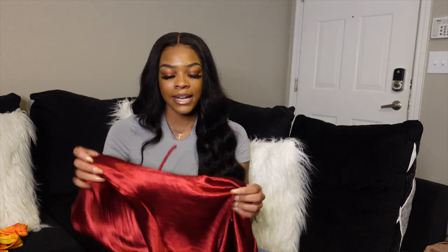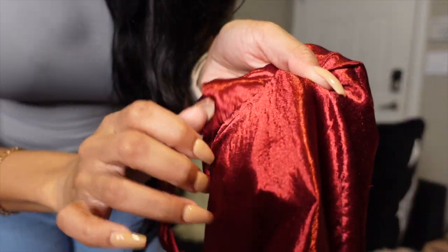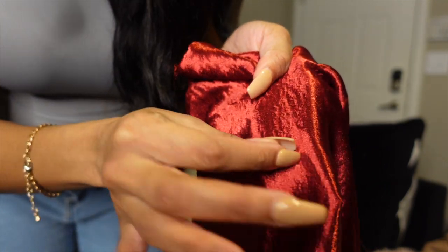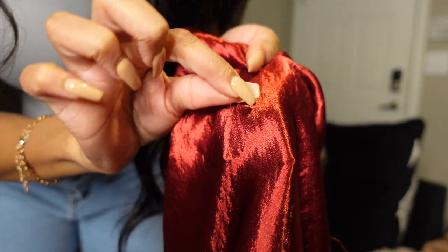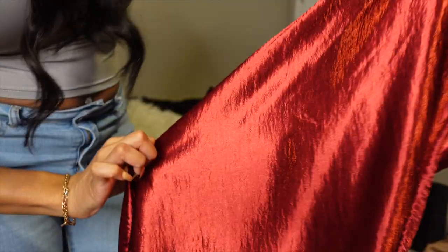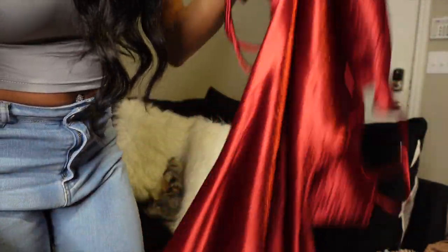I give that dress a 9 out of 10. After wearing it, I noticed it's starting to come apart throughout the dress — my nails aren't even that long and it's already unraveling. Other than that it's a 10 out of 10, but I gave it a 9 because of the durability issue.